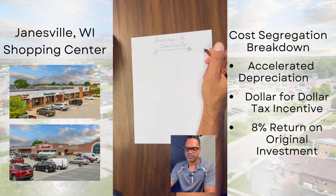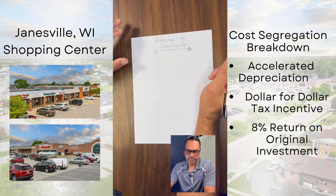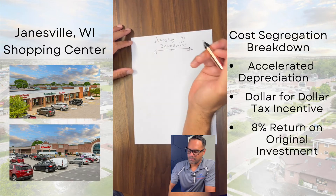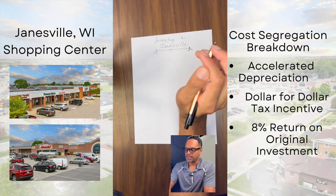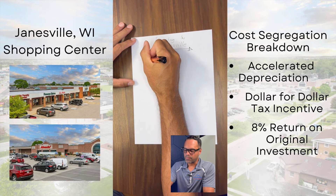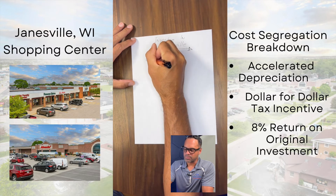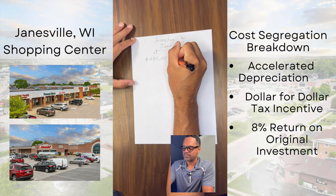Hey guys, I want to give you the breakdown of what it's like to invest in our Jamesville property. Say you sold a house, made a ton of money — you're a real estate agent or so forth — and you had $450,000 profit from selling your house.